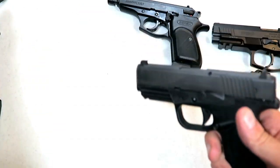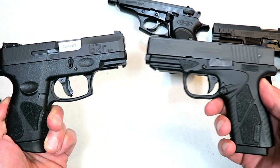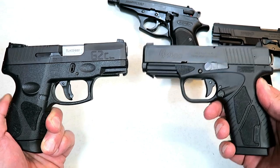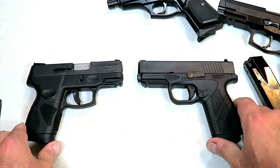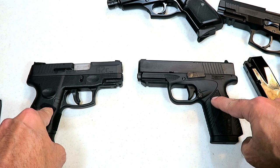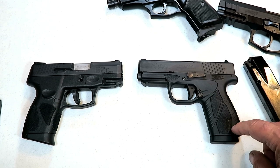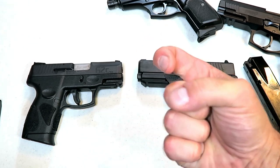So here we have Taurus vs. Bersa — which is your favorite company? Which one do you trust more? I know some of you are going to say neither, but if you have experience with these let me know. I'll add them up, total them up, and share the results with the next handgun showdown. If you like videos like this, please subscribe and share. I always appreciate the thumbs up. Thanks for watching, and you guys be safe.